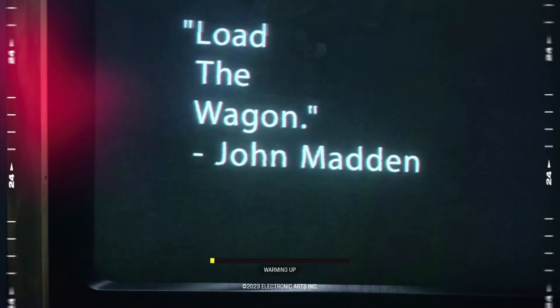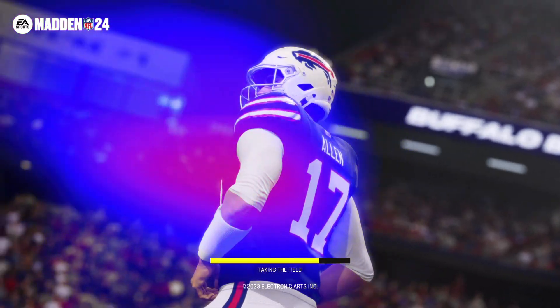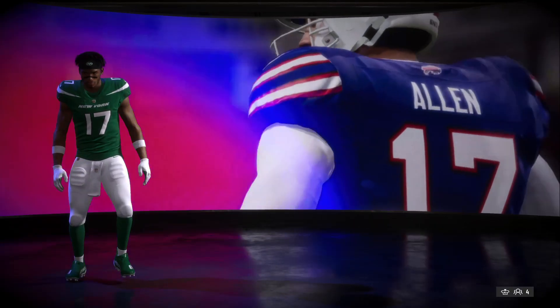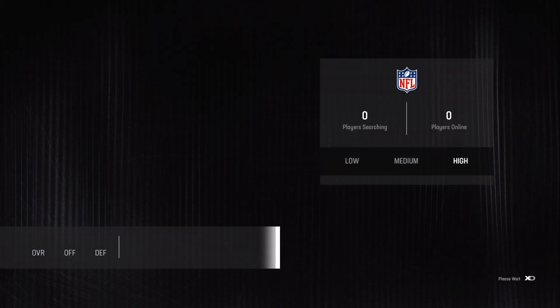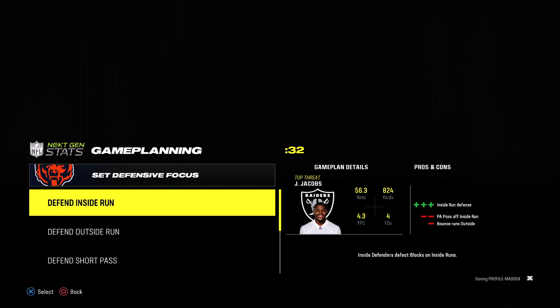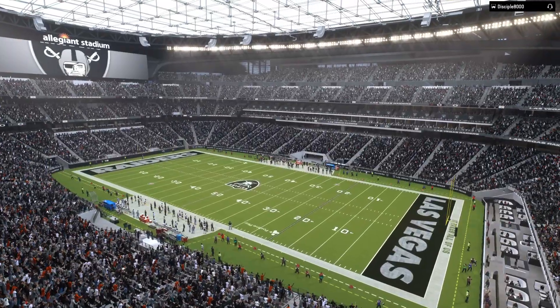EA Sports. It's in the game. EA Sports coverage of the National Football League is on the air.